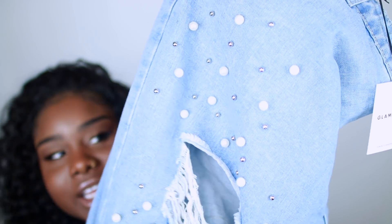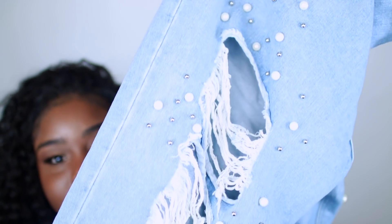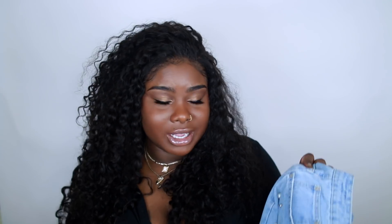Honestly, they are the cutest thing. I can imagine wearing them with some pumps, a cute little leather jacket, and a white tee — totally that type of style. Look at the detailing: they have little pearls and little studs. So cute! I'll probably take them to my cleaners to get them a little fitted in the waist.